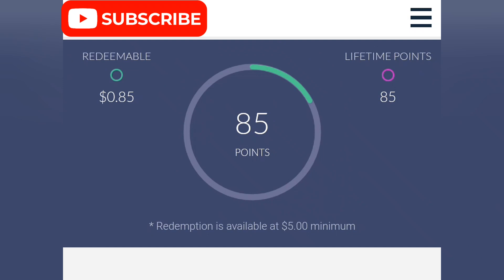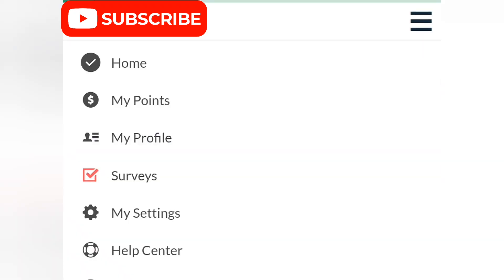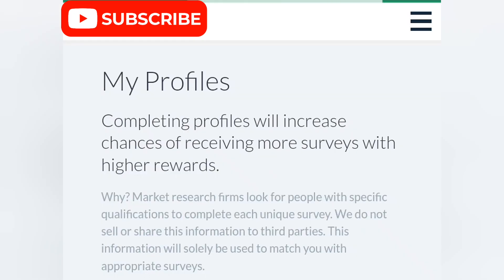You see the three icons right here — I'm gonna click on it, then click on my profile. I'm gonna complete more of my profile, and if I complete more of my profile I'm gonna get more points. More points means more money. Just wait a few seconds for this to load up. My profile just came up and I'm gonna be completing it now.